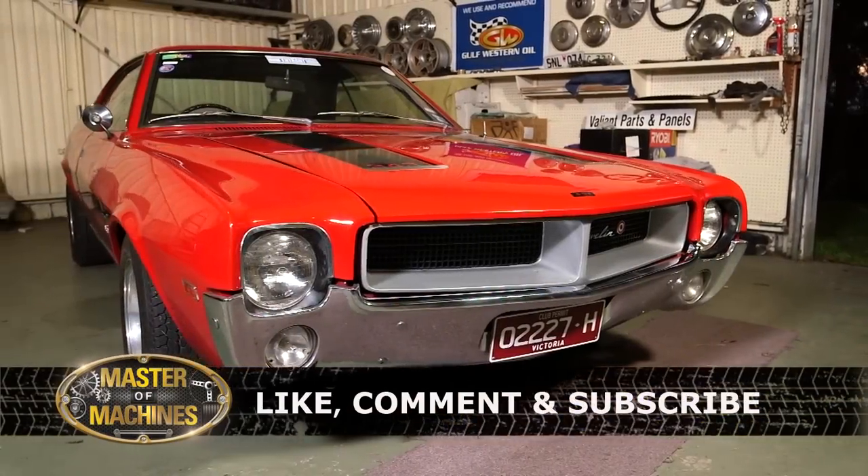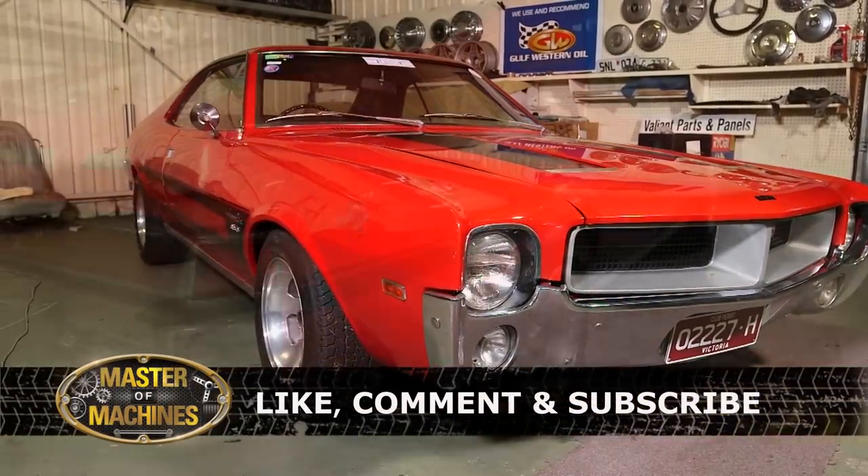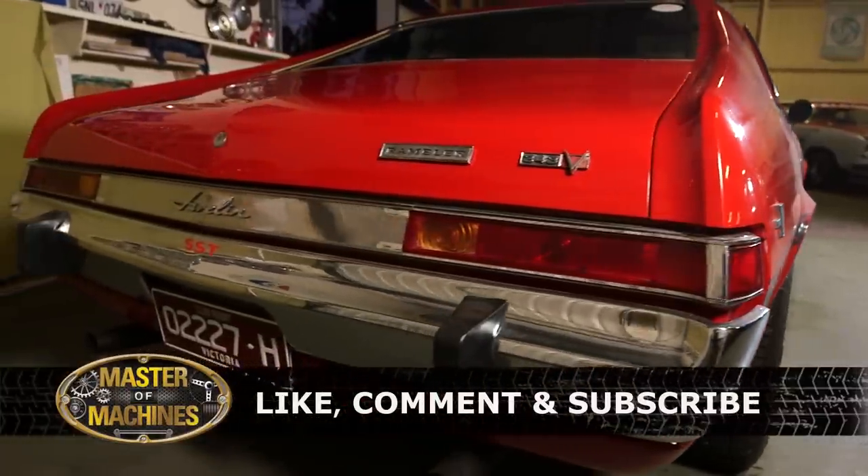Thanks for watching and we'd really appreciate it if you'd like and comment on this video. Be sure to subscribe to our channel and click the notification bell because there's a lot more content coming your way.